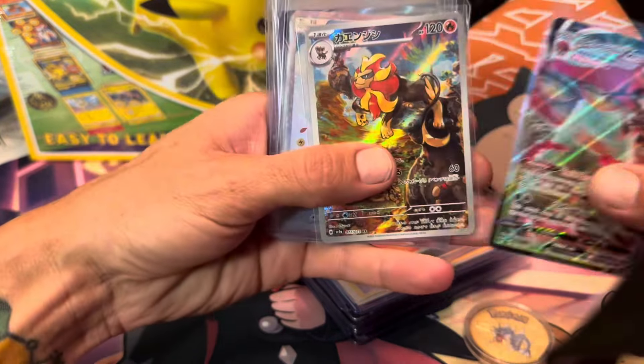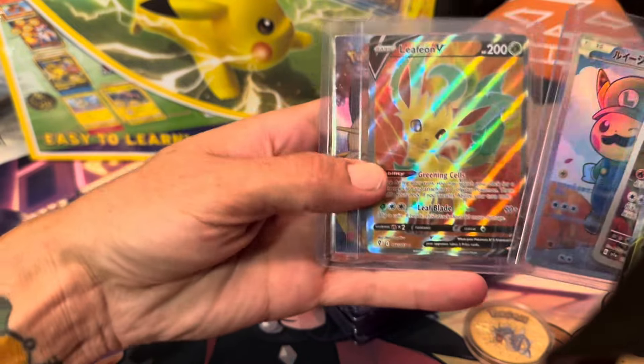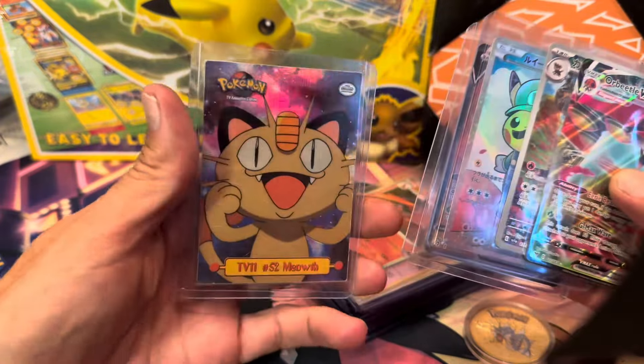We've got a VMAX, an AR, this awesome Pikachu, Luigi, the Blackstar promo, and a Leafeon Full Art and a Meowth from Topps Hollow.